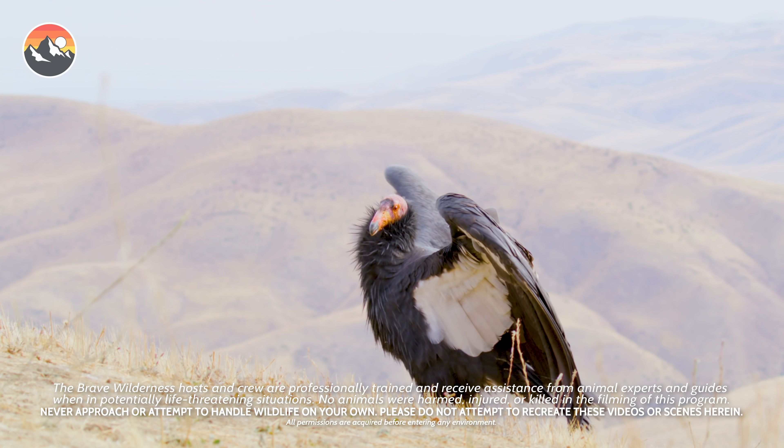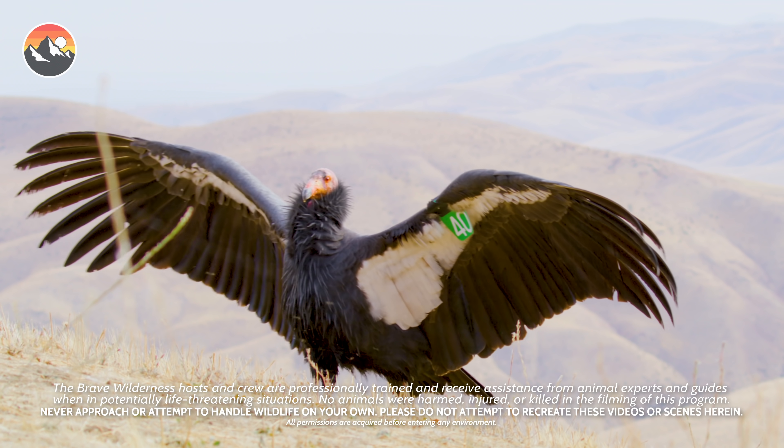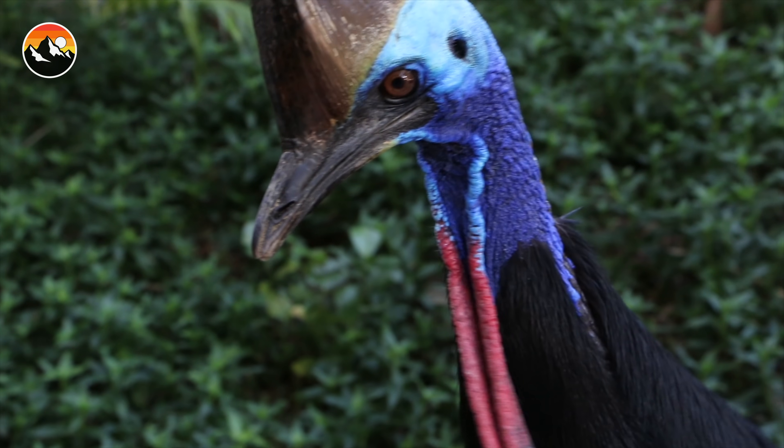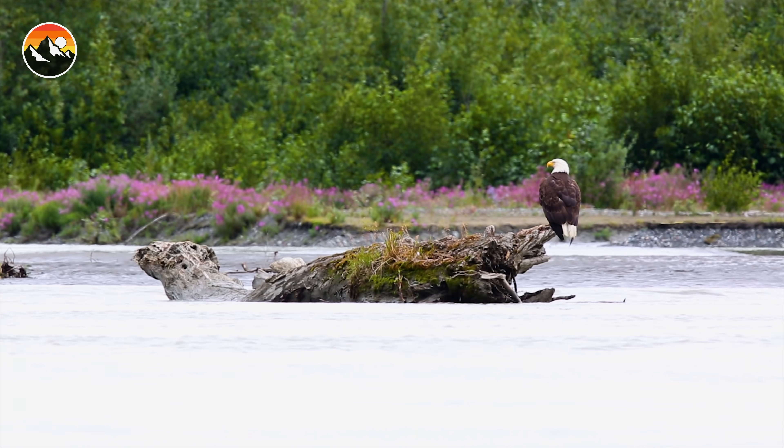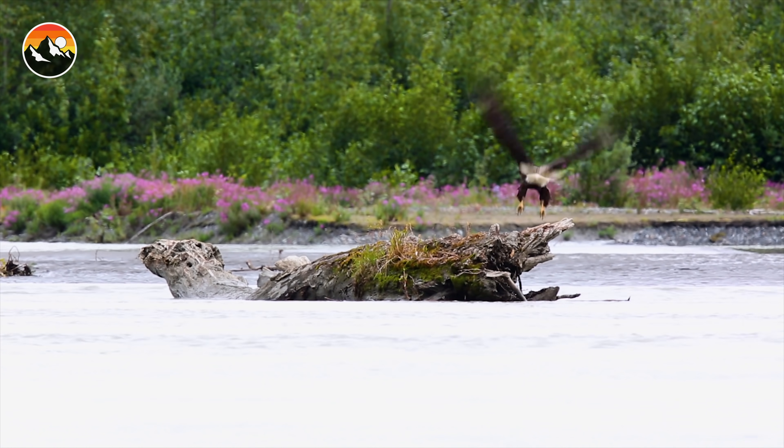I love birds, and the Coyote Pack is always requesting that we make more bird episodes. But it's tough, because interacting with them is really difficult. For some reason, they always fly away.